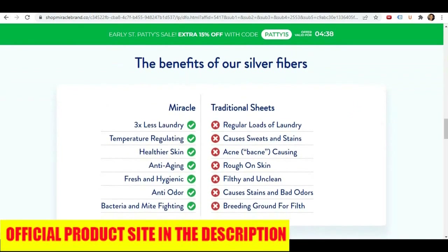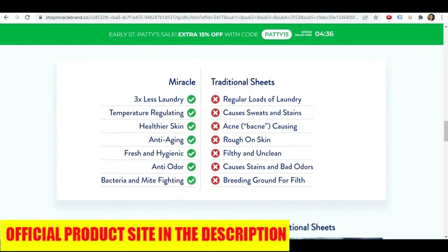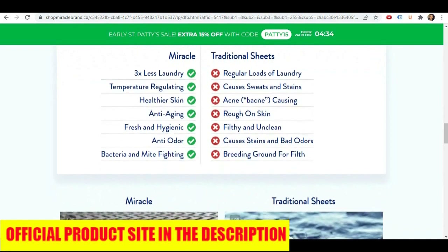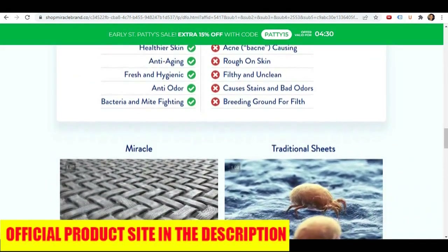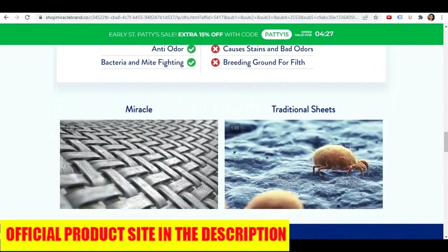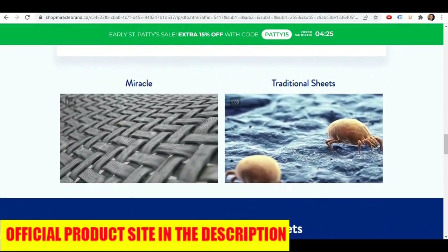Now if you want to get Miracle Sheets at the cheapest possible price, then click the link below this YouTube video in the description and you will be taken to the best place to purchase it. I hope you enjoyed this Miracle Sheets review, and thanks again for watching.